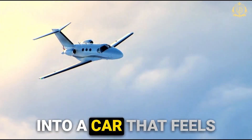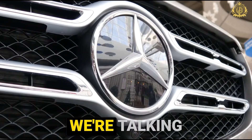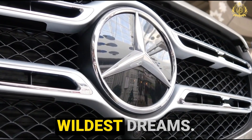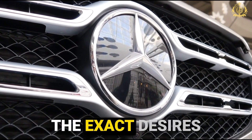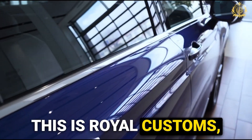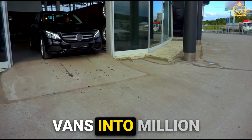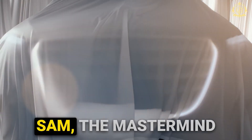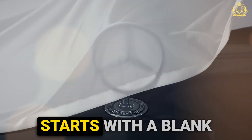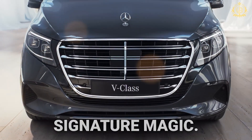Imagine stepping into a car that feels less like a vehicle and more like a private jet — luxury beyond your wildest dreams, customized to the exact desires of the elite. This is Royal Customs, where designer Sam transforms ordinary Mercedes V-Class vans into million-dollar masterpieces. Sam, the mastermind behind Royal Customs, starts with a blank canvas — a base Mercedes V-Class — and then injects his signature magic.